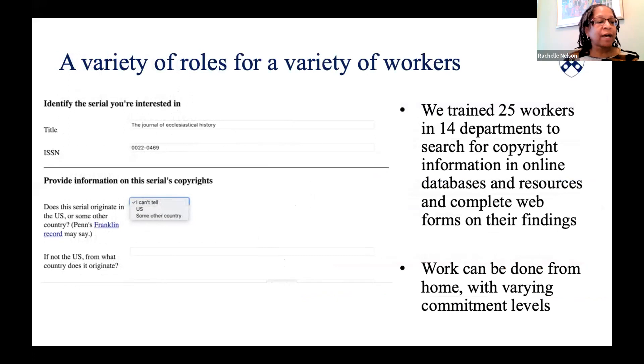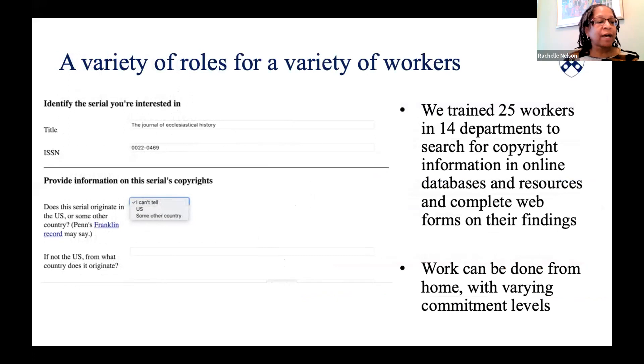I'll turn things over now to Rochelle to show how our process works. Thank you, John. 25 staff from 14 departments signed up to work from home on this project. The questionnaire we designed for them can be completed in any web browser without any extra software or specialized expertise needed. Staff search our catalog, the copyright office database, and other online resources to enter information about a serial's country of origin, its copyright renewals, its copyright notices, and any free online content.